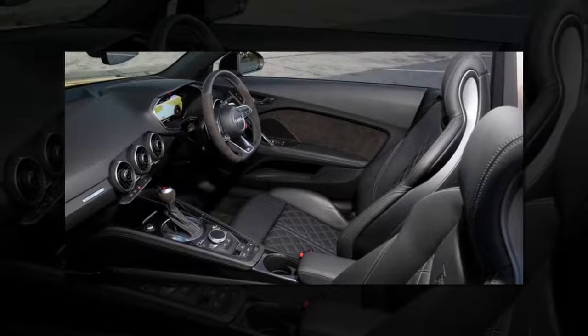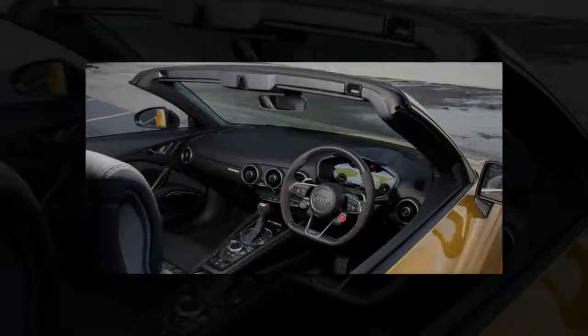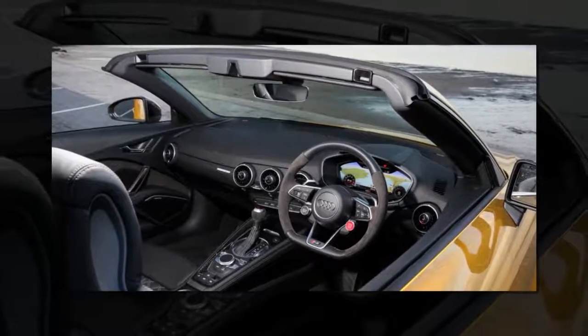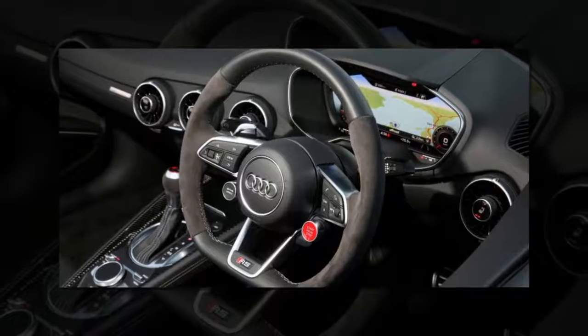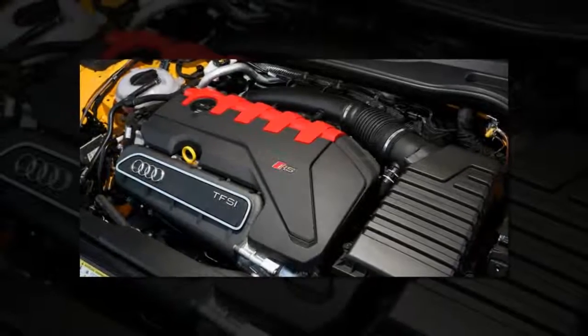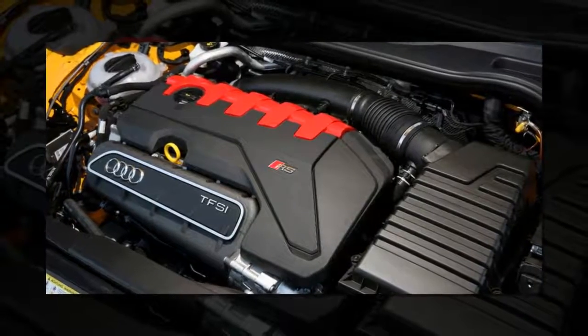In terms of passenger space in the coupé, the back seats are pointless. When I last drove a regular TT, my eight-year-old daughter had to sit side-saddle to fit, so forget about adults. What they do offer, aside from being a handy place to put things, is an expanding boot that jumps from 305 to 712 litres when the seats are folded. That's plenty of room for golf bags, overnight luggage, or even both.